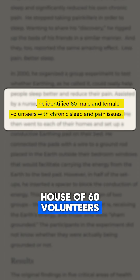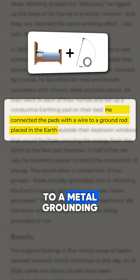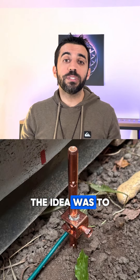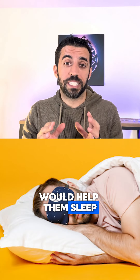They went to a house of 60 volunteers. They set up a conductive earthing pad on the bed of all 60 and connected that pad to a metal grounding rod in the earth. The idea was to test if the electrons from the earth coming through the metal rod to the conductive bed of the volunteers would help them sleep.